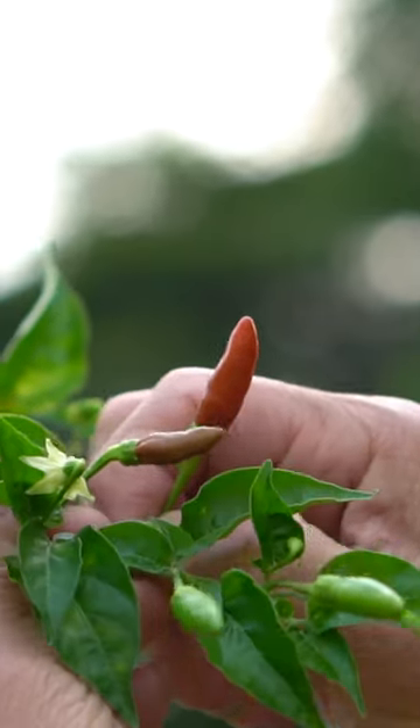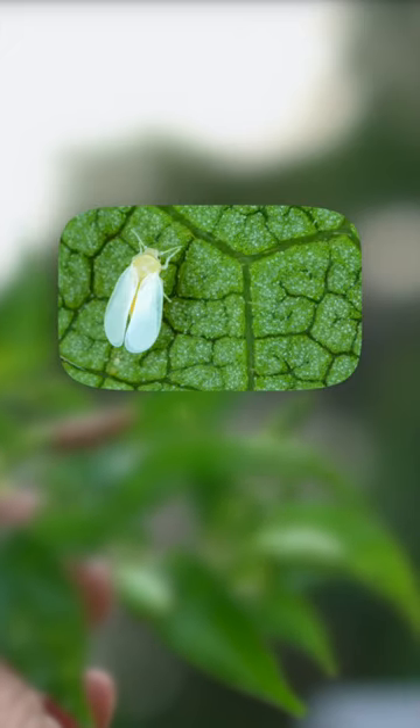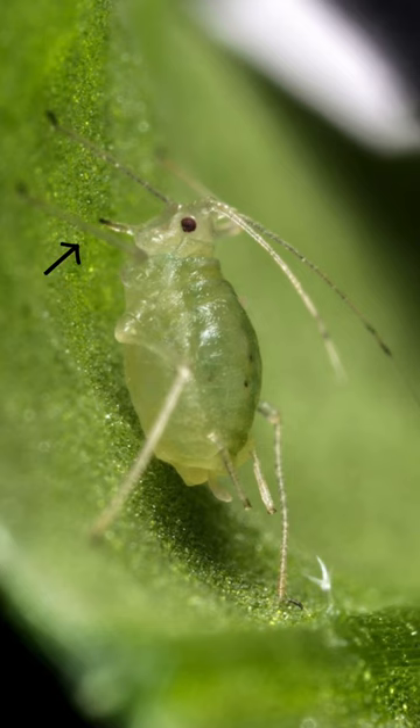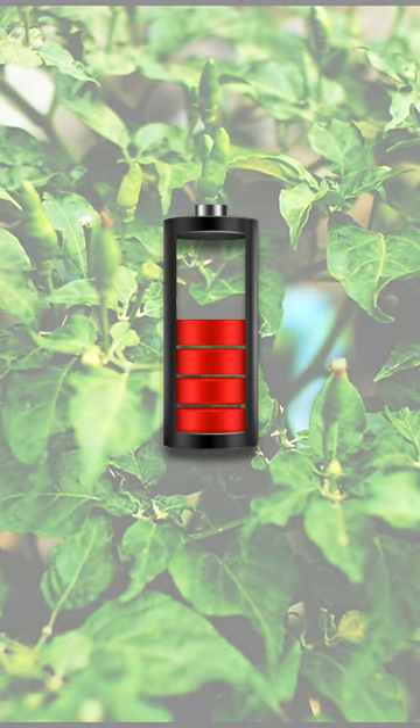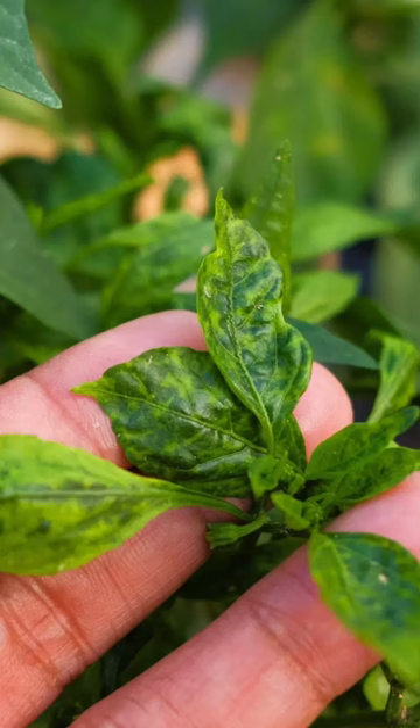Growing chilies at home? Beware! Aphids, mealy bugs, thrips and whiteflies are just around the corner. These pests pierce soft plant parts and feed on plant sap. This deprives the plants of nutrients, making them unhealthy, eventually killing them.